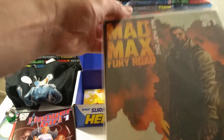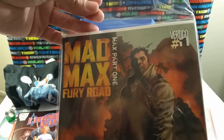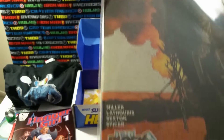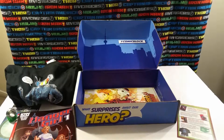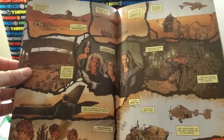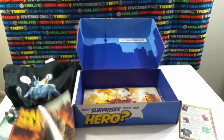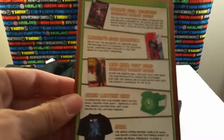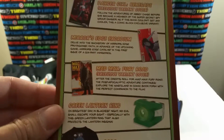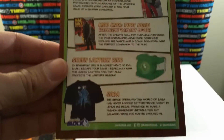Next up is Mad Max Fury Road, Max part one, Vertigo Comics. Looks like it's a Nerd Block exclusive — I'd call it a variant cover. That's what that one looks like. Let's see the card — Mad Max Fury Road, exclusive variant cover. And there's the Green Lantern ring mentioned on the card as well.